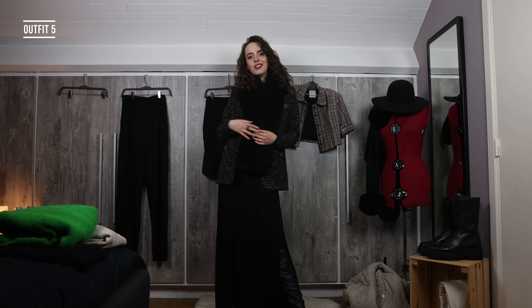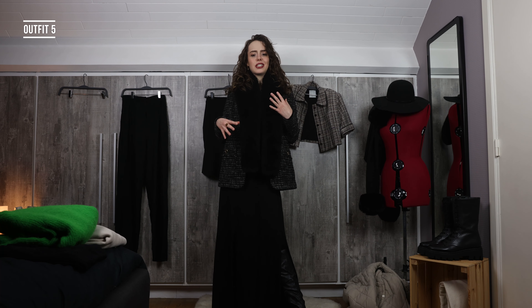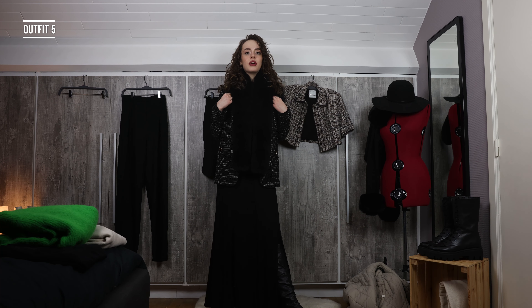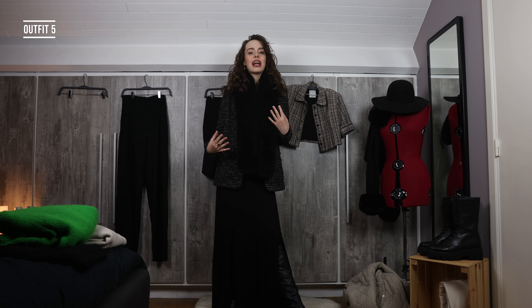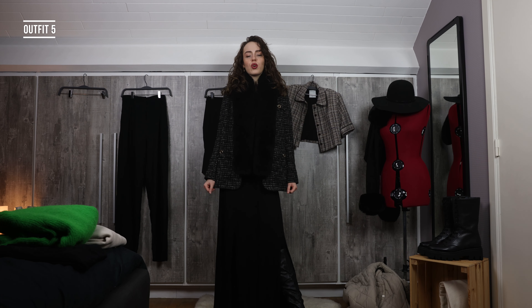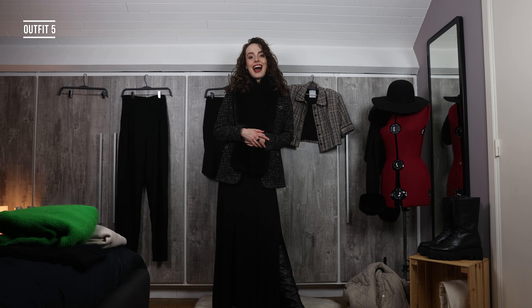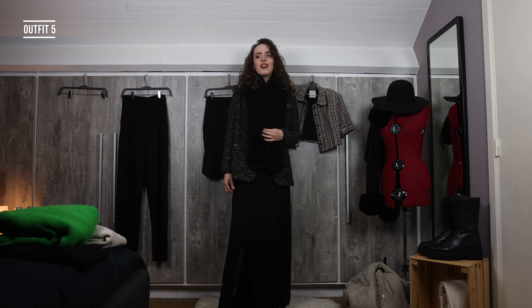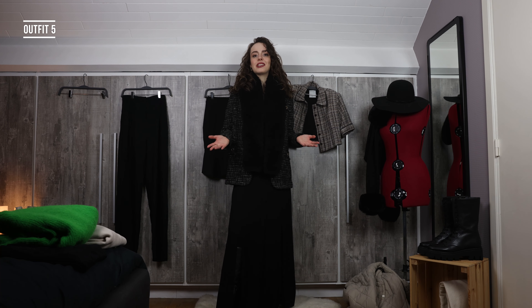We're at our midway point — outfit number five. I kept on the dress and threw on a fluffy scarf and a nice structured blazer. What I really love is the juxtaposition between the feminine details of the fluffy scarf and dress combined with a more structured, oversized workwear blazer. I love this outfit and I wouldn't have put it together if it wasn't for this video. I feel really put together and really like myself in it.